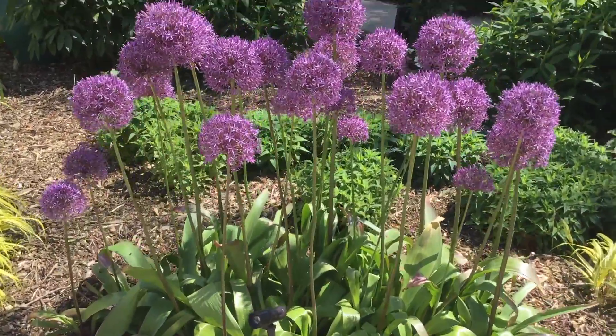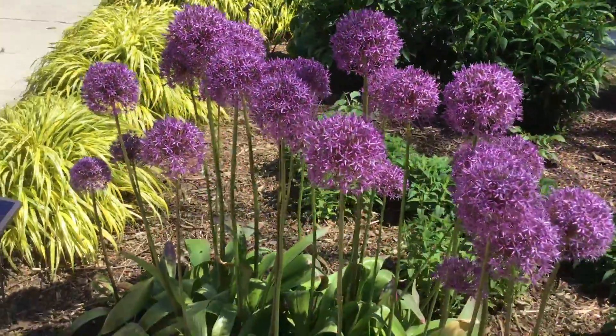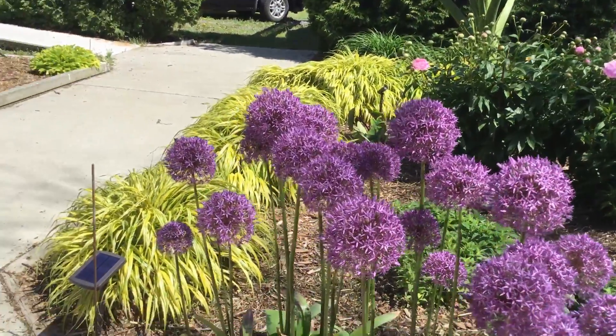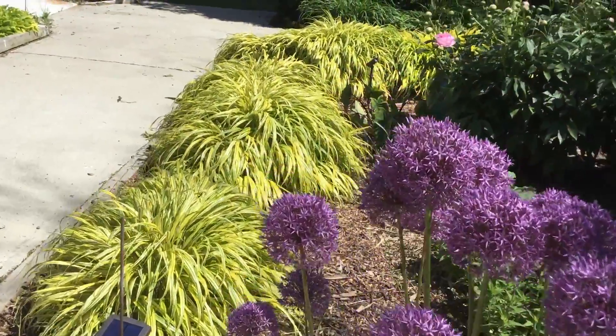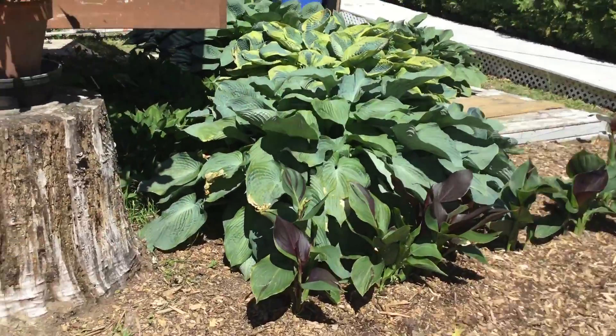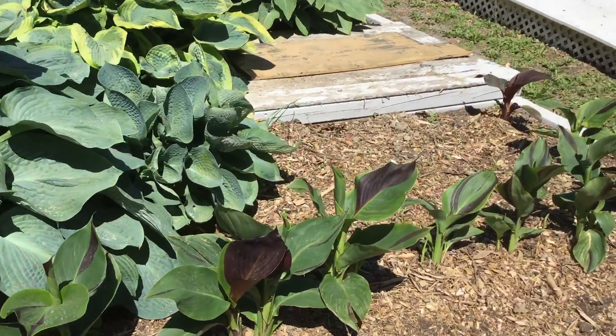Now here we've got the large allium. Still very short, really, really short for this time of year.